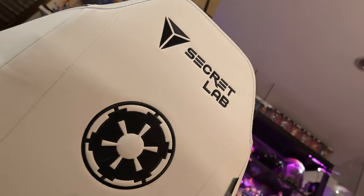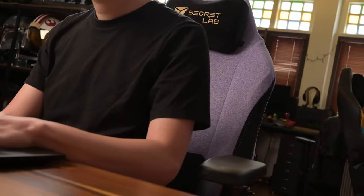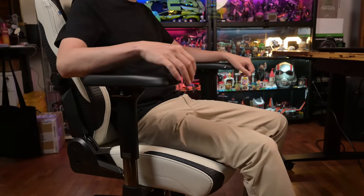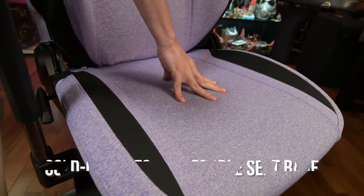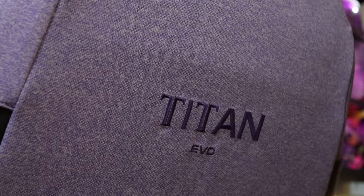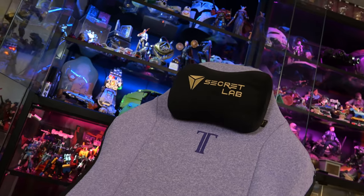Here at Geek Culture, we've tested plenty of chairs, but Secret Lab gaming chairs remain one of our favorites. Whether it's for work or play, they feel great to lean back against, with their ergonomic features offering support for the whole body — from the head and back to the arms, and even something for your butt. This mix of form and function helps the Titan Evo 2022 deliver the best seating experience like no other. For more information, check out secretlab.co.